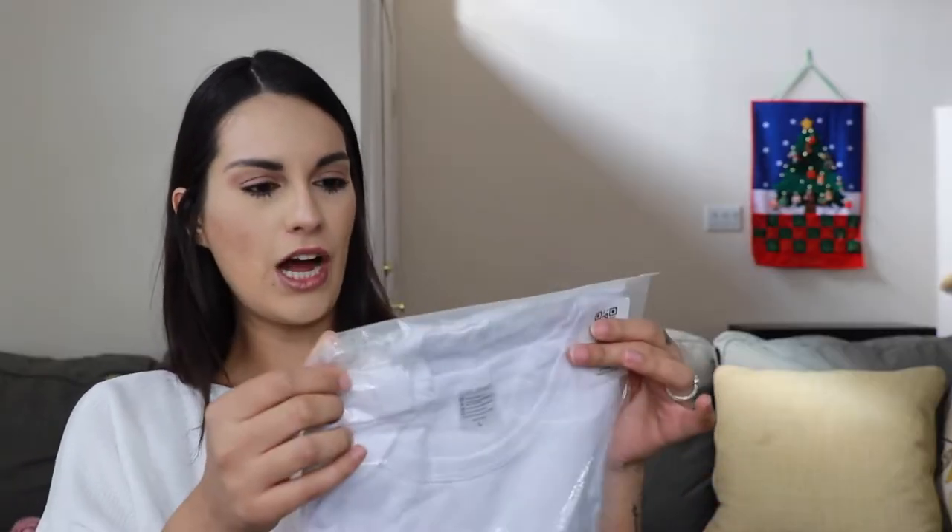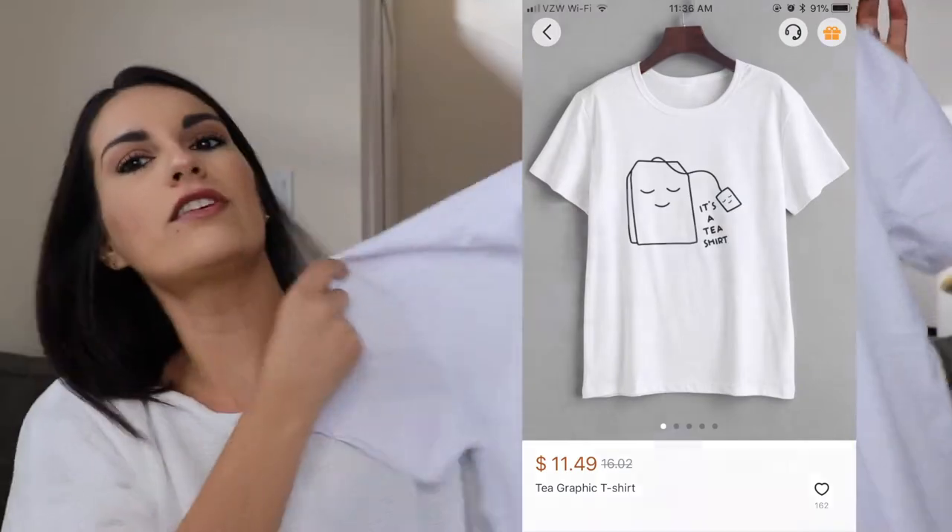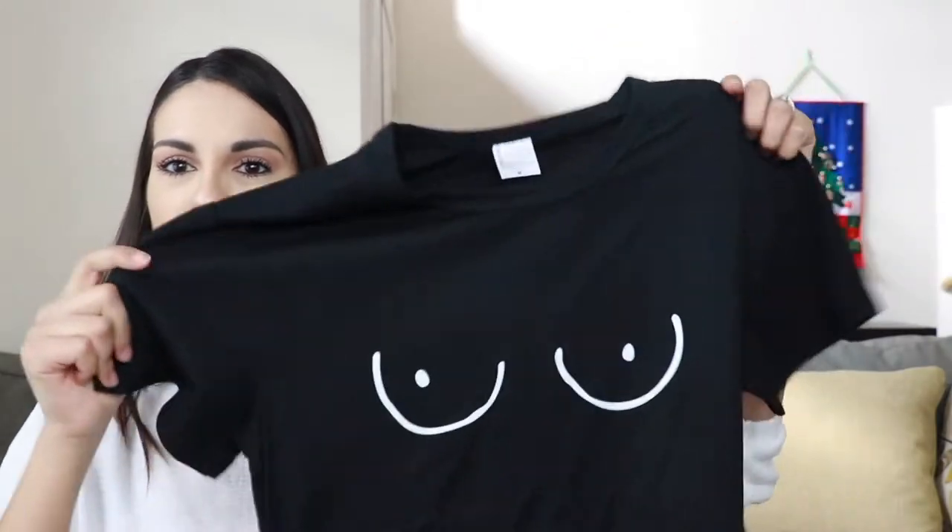The next item does come in one of these bags, but it's a little bit better. It's a t-shirt with a little teabag on it. The next item is another t-shirt, and it has a little booby design on it. I think it's super cute.